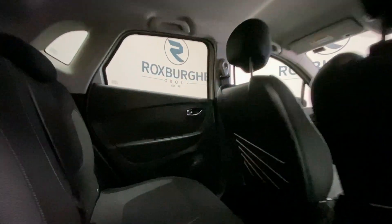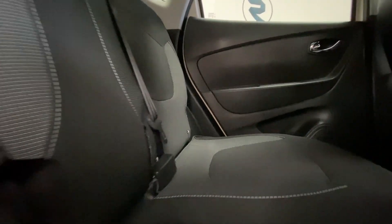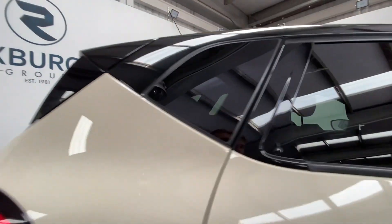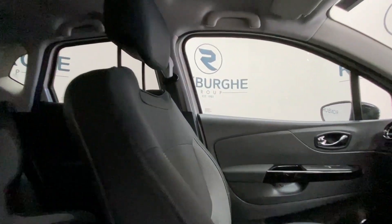Stepping inside the rear of the vehicle, we'll take a look at that black and grey cloth upholstery. The ISOFIX points are just at the base there. Also got rear tinted windows on this car.